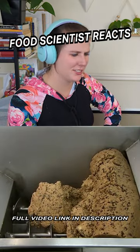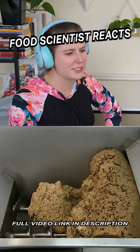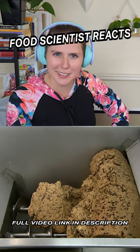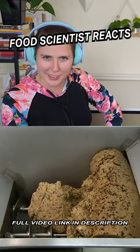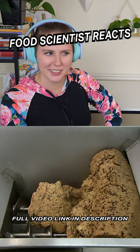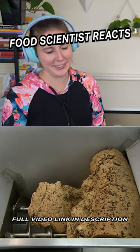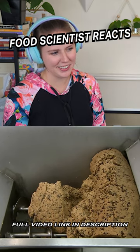Did the workers snack on some cookie dough to eat in the factory while they're working? Because that's not chill. That's not very sanitary. Like, what just happened?